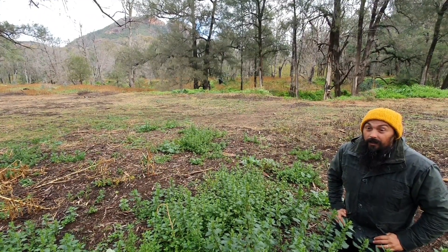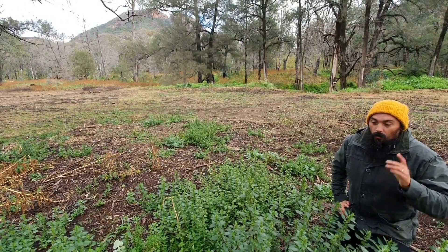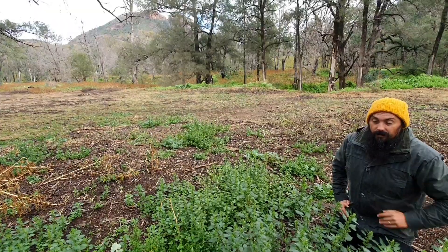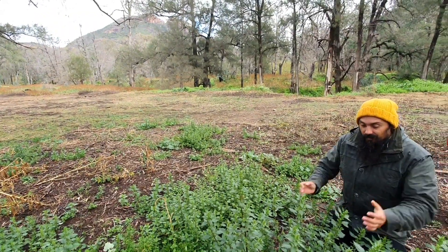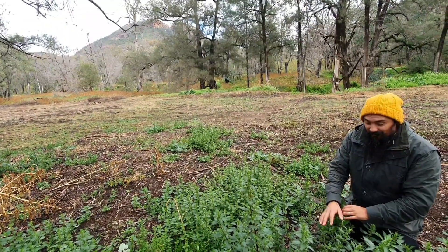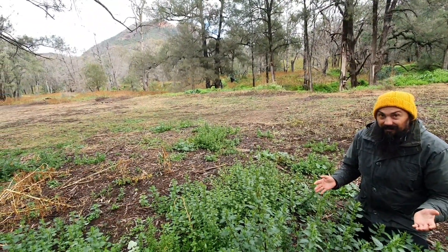All the nettles I mentioned at the start are all edible. Just respect the plant — you don't have to get stung by them, you don't have to be frightened of them. They're a nice plant, just interact with them appropriately.